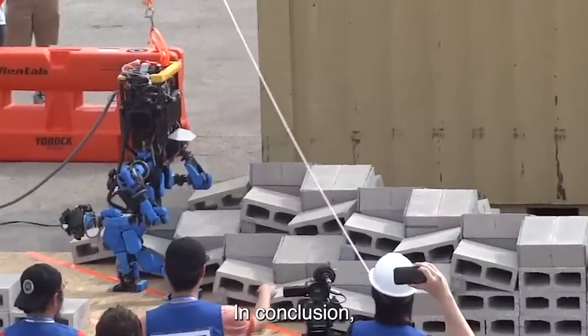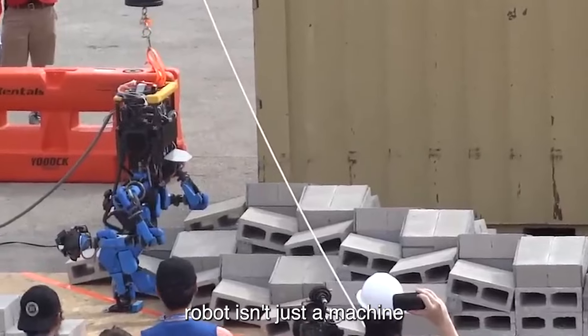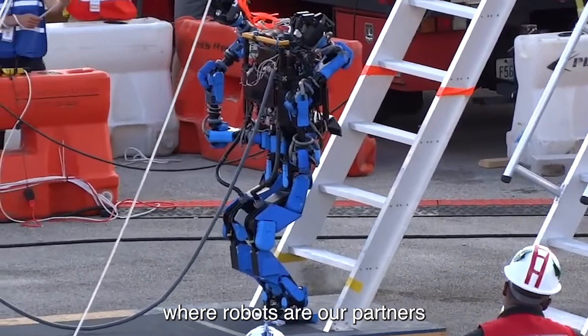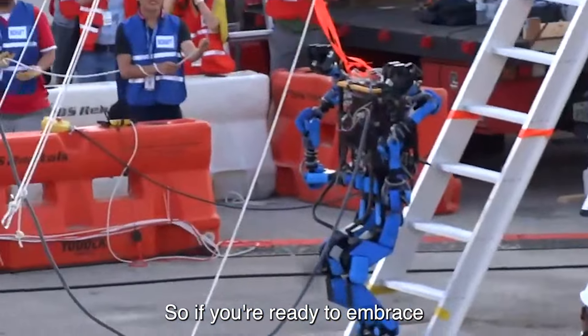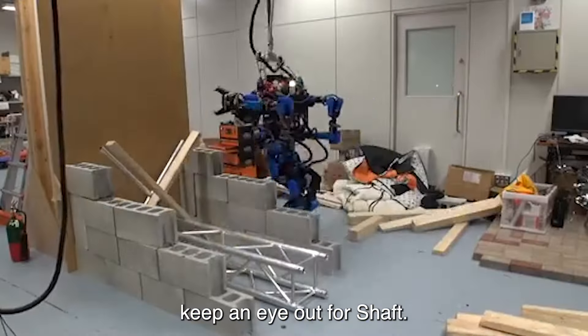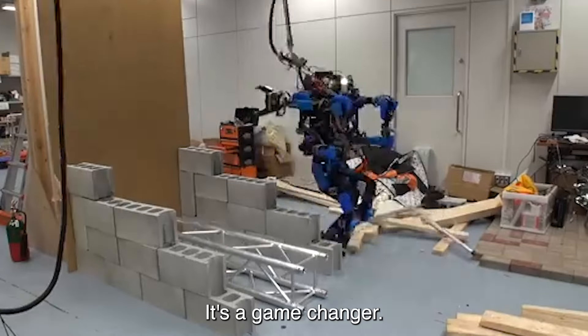In conclusion, Google's Shaft android robot isn't just a machine — it's a glimpse into a future where robots are our partners in adventure and innovation. So if you're ready to embrace the robotic revolution, keep an eye out for Shaft. It's not just a robot, it's a game changer!